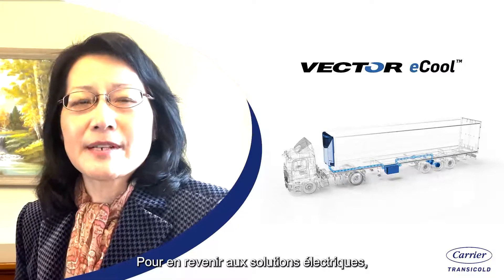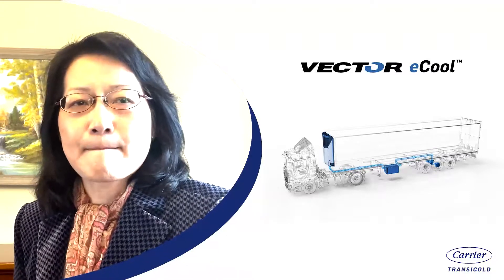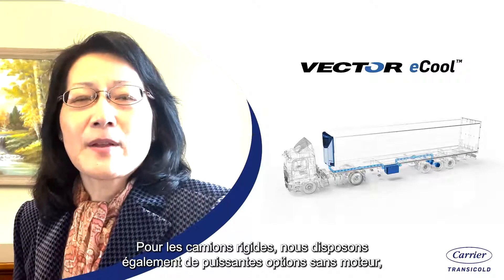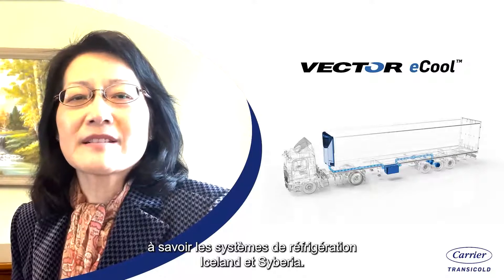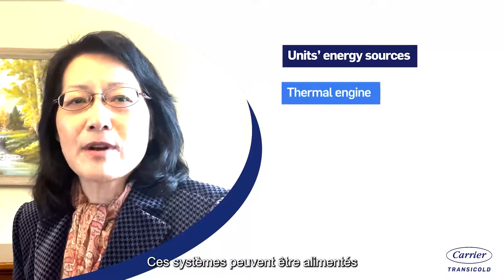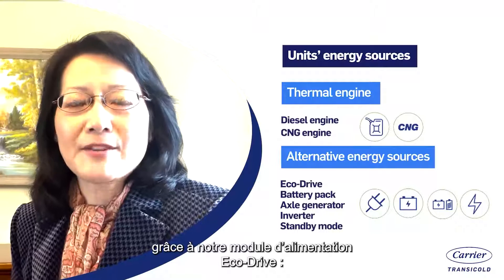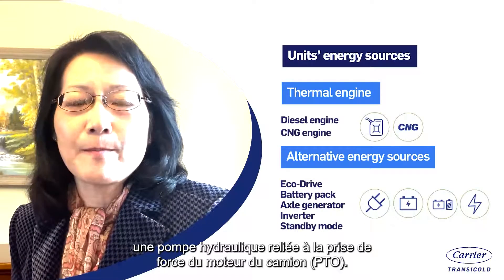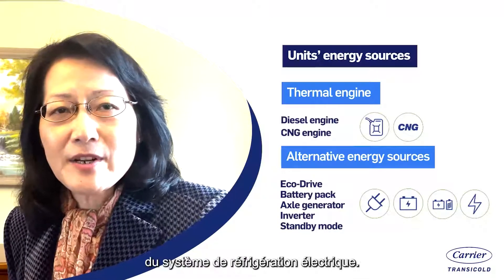Coming back to electrical solutions, it would be remiss of me not to mention the other solutions we can offer to our customers. The Vector Eco is designed for trailers, but for rigid trucks, we also have powerful engine-less options: the Iceland and Siberia refrigeration systems. Both are fully electrical and can be powered from the vehicle's ultra-clean Euro 6 diesel engine through our EcoDrive power module — a hydraulic pump connected to the truck engine's power takeoff, the PTO — which generates the electricity required to drive the electrical refrigeration system.